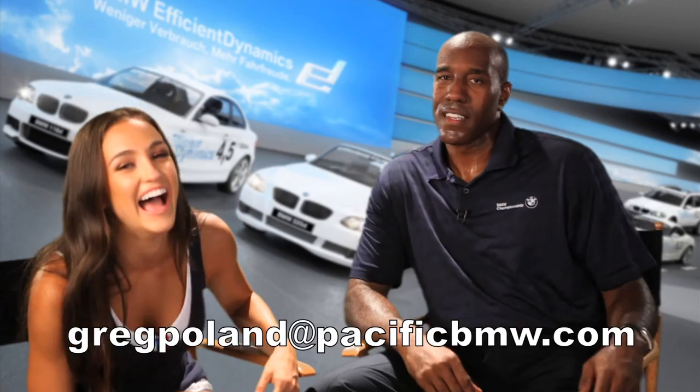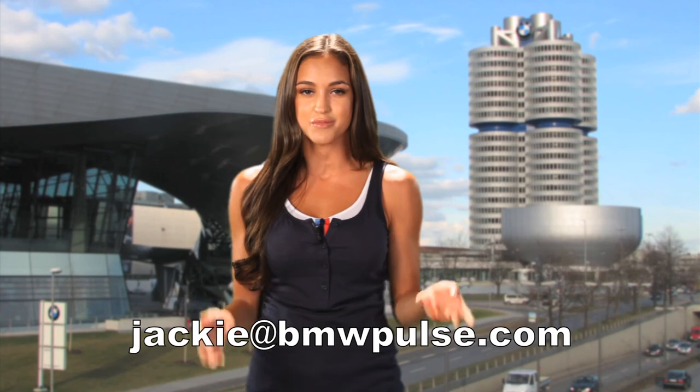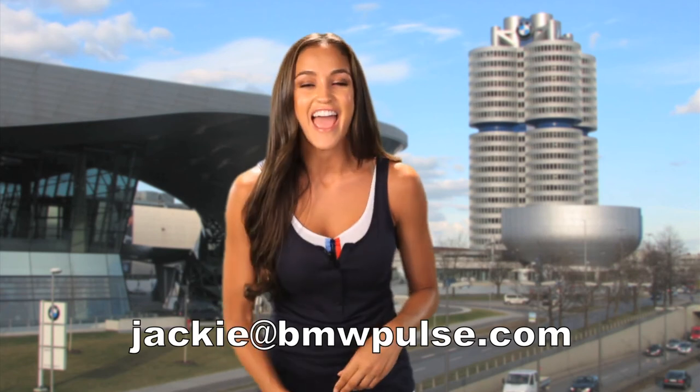Thank you so much. You can reach Greg at GregPoland@PacificBMW.com. That's G-R-E-G-P-O-L-A-N-D at PacificBMW.com. That is it for this episode of BMW Pulse. Thank you for watching — make sure you tell me what you think. Send me something at Jackie@BMWPulse.com, like us on Facebook. I promise I'll respond. See you next week.